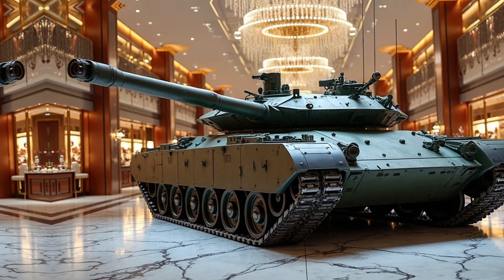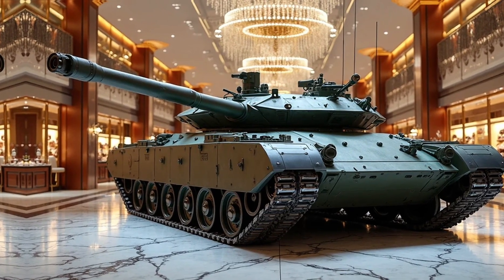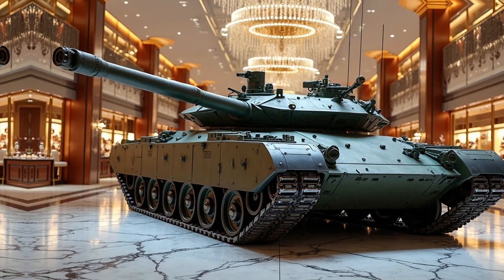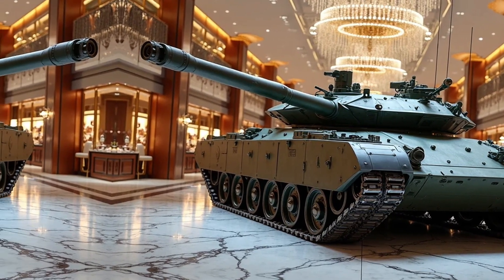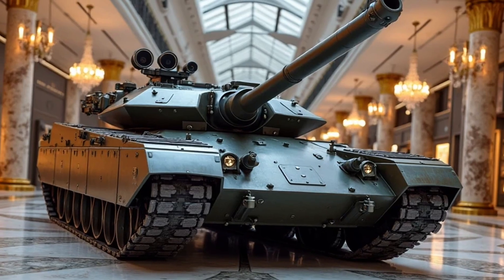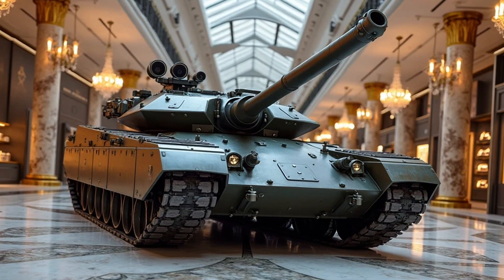it outperforms many contemporary tanks in terms of agility and endurance. The advanced suspension system and sophisticated sensors further enhance its maneuverability across diverse terrains, making it a versatile asset in both urban and open field combat.